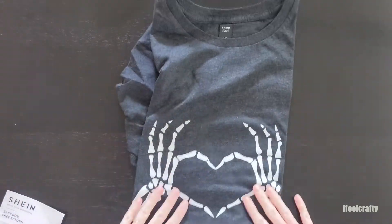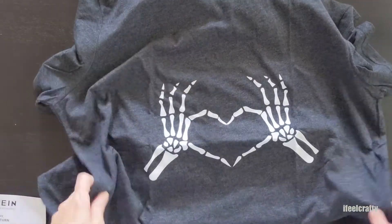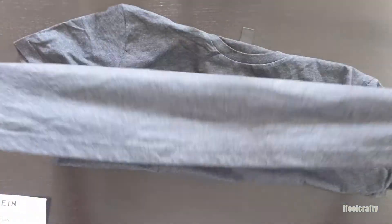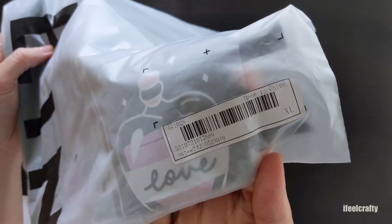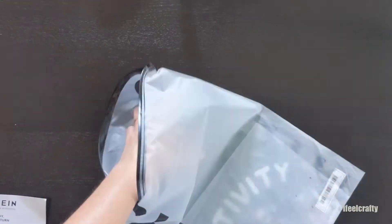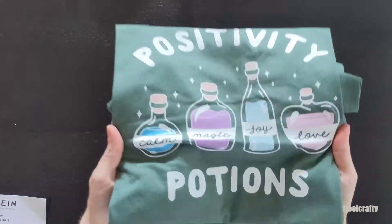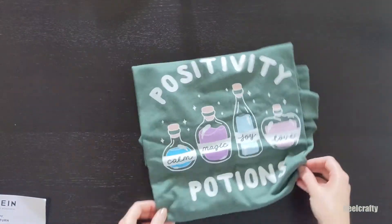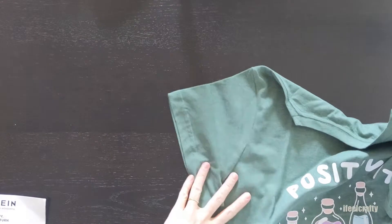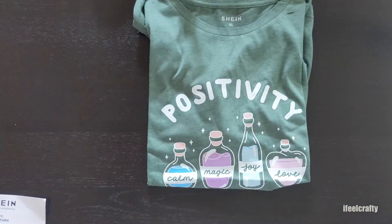Another one I saw and right away had to snatch up is this charcoal color with white print t-shirt. I love the skeleton hands that form the heart, because I do the heart on my videos all the time — so I saw it and it is so me. A great t-shirt for spooky month. The next one is absolutely giving me Hocus Pocus vibes. It doesn't say Hocus Pocus or anything from the movie, but I love Hocus Pocus and I just thought this little witchy potions t-shirt was so me. It's almost a forest green color and it says 'positivity potions — calm, magic, joy, and love.' Stinking cute.